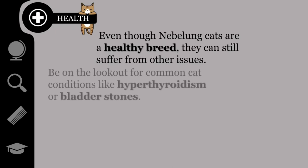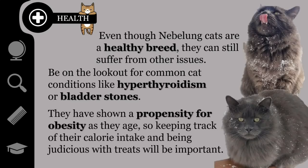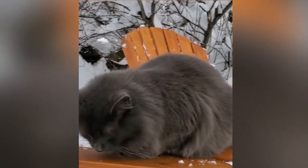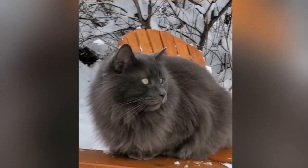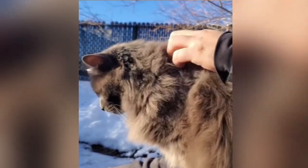Be on the lookout for common cat conditions like hyperthyroidism or bladder stones. They have shown a propensity for obesity as they age, so keeping track of their calorie intake and being judicious with treats will be important. As with every cat, they need vaccinations, antiparasitic controls, and periodic veterinary checkups to keep them healthy and prevent contagious diseases of an infectious or parasitic type.